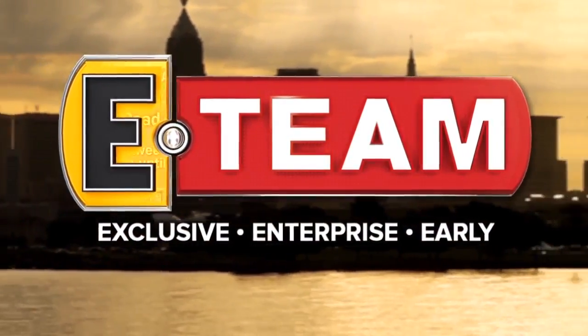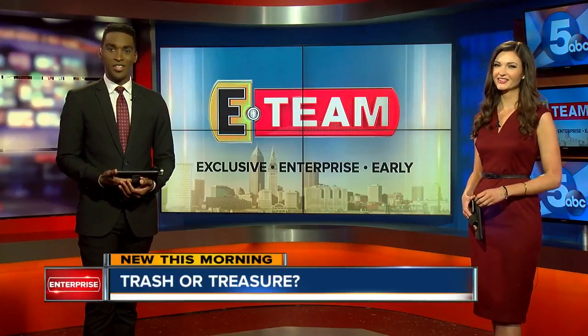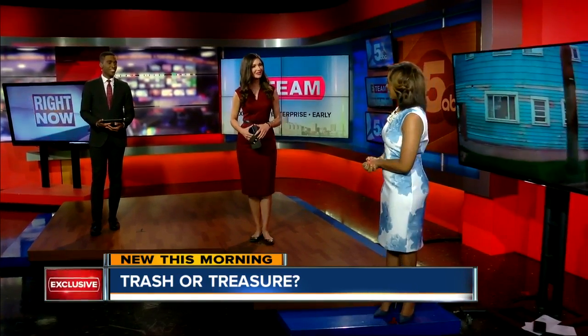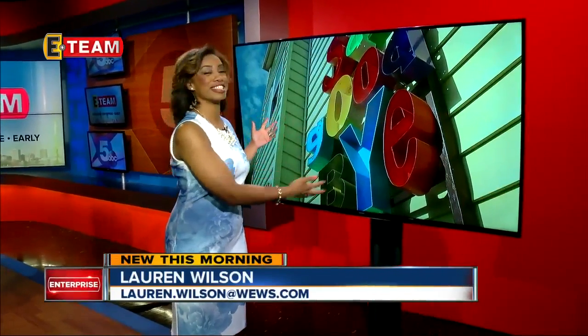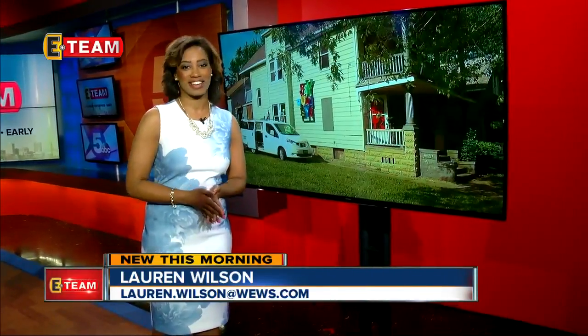The E-Team is up early, bringing you this story. It's 619 right now. One man's treasure — we probably all remember that from grade school. The E-Team's community reporter Lauren Wilson is here to show us. Good morning, Lauren. If you take a look at this video, you're going to see a bunch of abandoned homes — ones you would probably normally just drive past — but that all changed this weekend thanks to a special creative event.